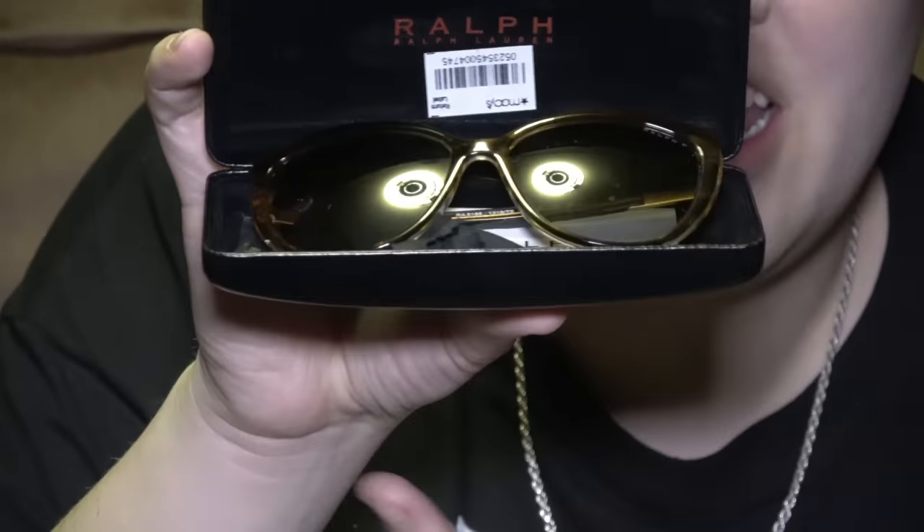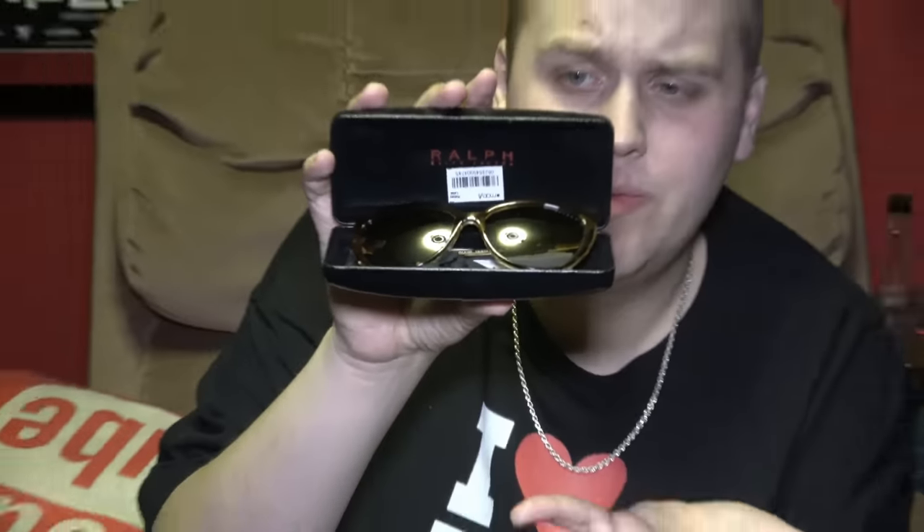These are brand new Ralph Lauren sunglasses - I don't think they've even been worn because the tag is still there and they're still sitting with the little instruction card and wipe cloth. I don't really know how much Ralph Lauren sunglasses go for - we didn't have a chance to look them up and the price tag doesn't have anything on it other than a barcode. But they are some nice looking glasses and they're brand new, so hopefully they're worth a decent amount. Ralph Lauren clothes are worth a good amount, so hopefully these are too.